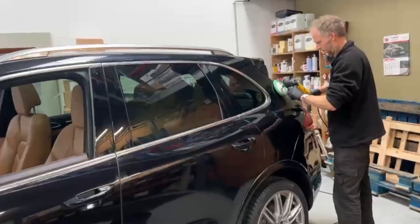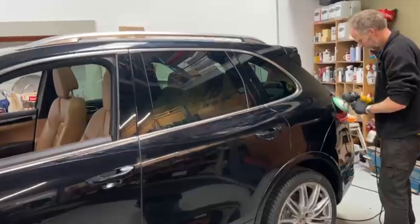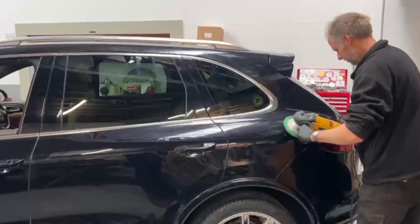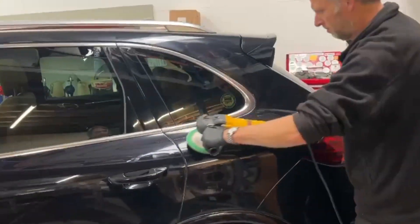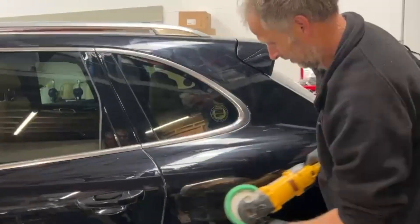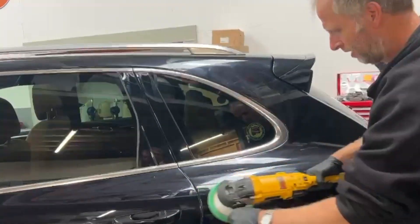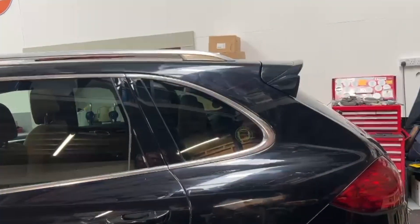He's doing something I'm terrified to do in case I damage a coat or damage the paintwork. But Ian is an expert at it. What are you doing, Ian? Coloring it out — compounding. So you're compounding it? That can take any scratches and imperfections out of the paintwork. Is that compound or wax? That's compound.